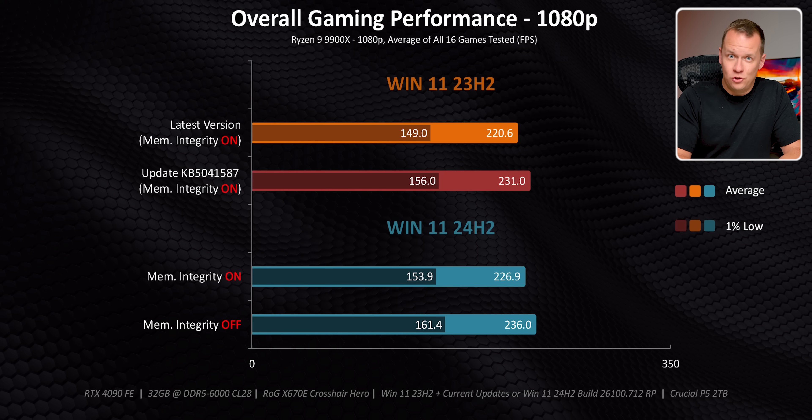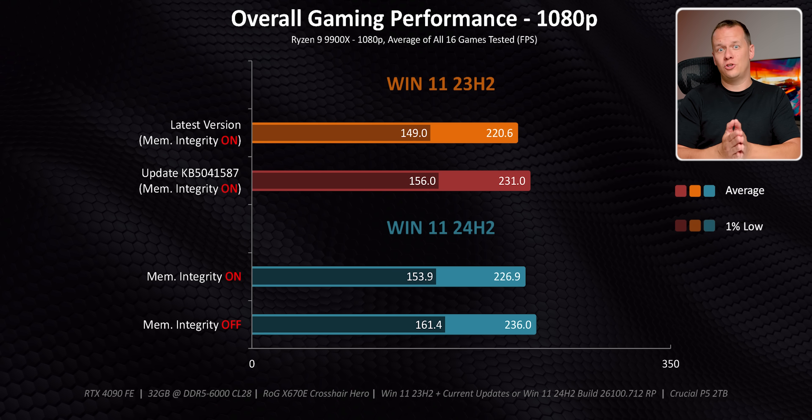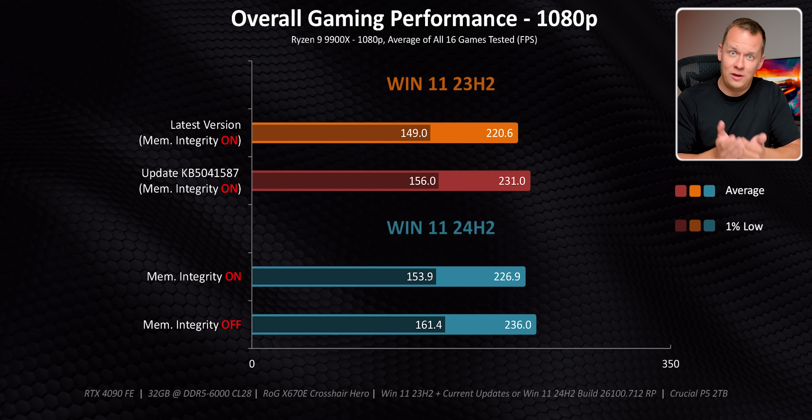Windows updates — it seems like that is what everybody has been talking about, including us, since the Ryzen 9000 series launched. And there's a good reason for that, because we've shown and others have shown that 24H2 as well as an optional incremental update for 23H2 have some net positive impacts on gaming performance for the Ryzen 9000 series. I did a video about that, linked above, which serves as a good primer for this video.